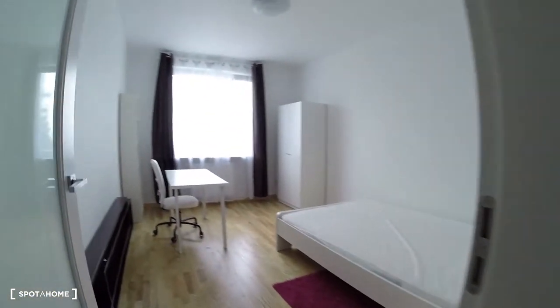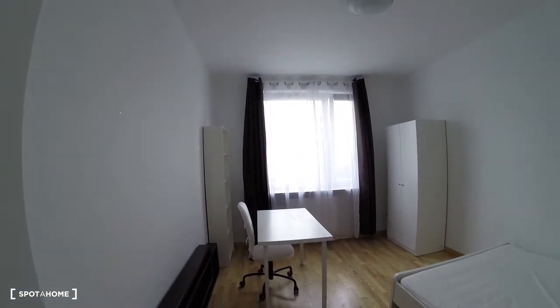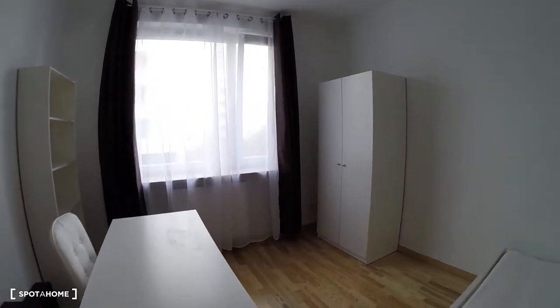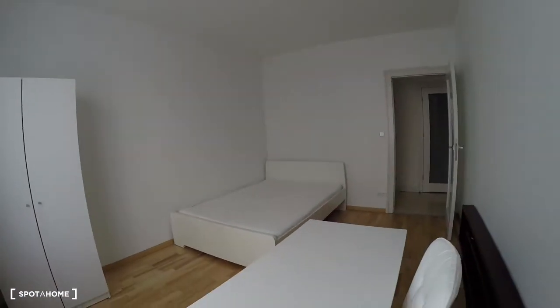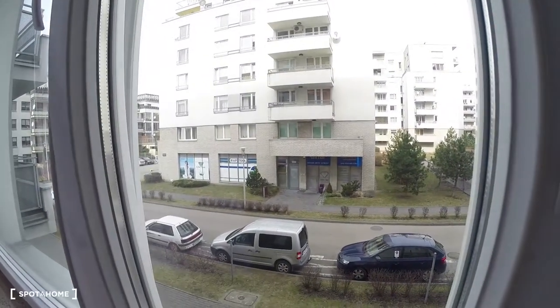Bedroom number three, with a double bed and desk, and it's also very bright. Here we have a closet and bookshelves. The same view as from the previous room.